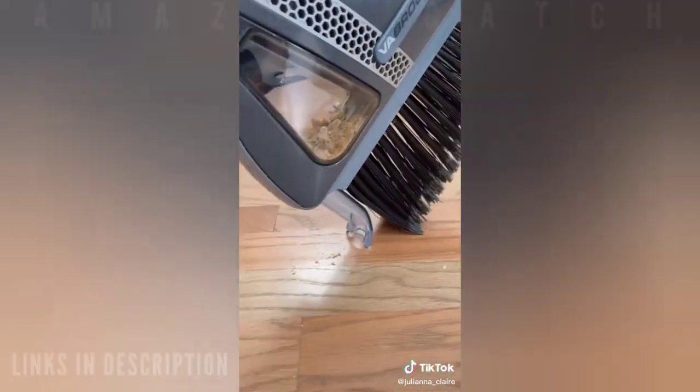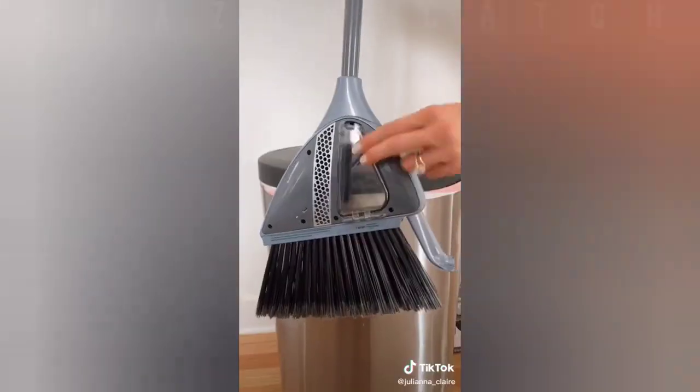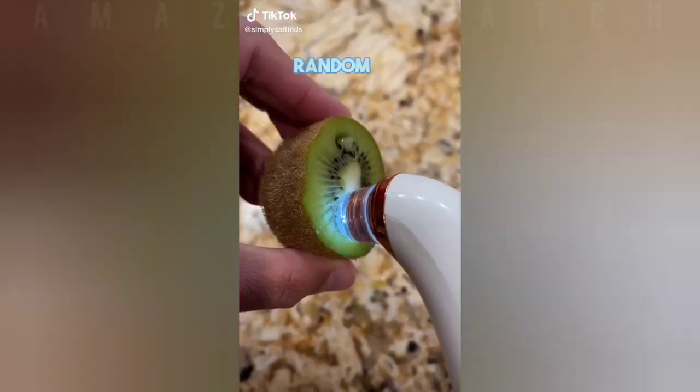Amazon home hack: say goodbye to dustpans forever with this two-in-one cordless broom with a built-in vacuum. The broom is super lightweight and gets a full charge in less than half an hour. To activate the vacuum, simply press the nozzle to the ground and it creates powerful, accurate suction. It holds up to one cup of dust and debris and the eject button releases it straight into the trash.